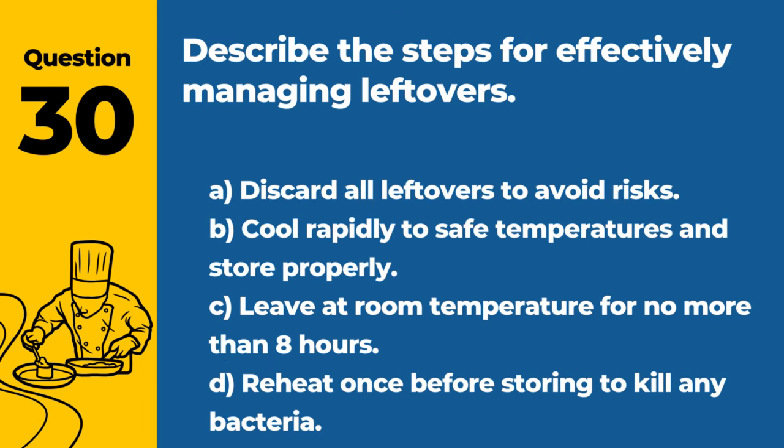Question 30. Describe the steps for effectively managing leftovers. A. Discard all leftovers to avoid risks. B. Cool rapidly to safe temperatures and store properly. C. Leave at room temperature for no more than 8 hours. D. Reheat once before storing to kill any bacteria. Answer: B. Cool rapidly to safe temperatures and store properly. Proper cooling and storage prevent bacterial growth in leftovers.